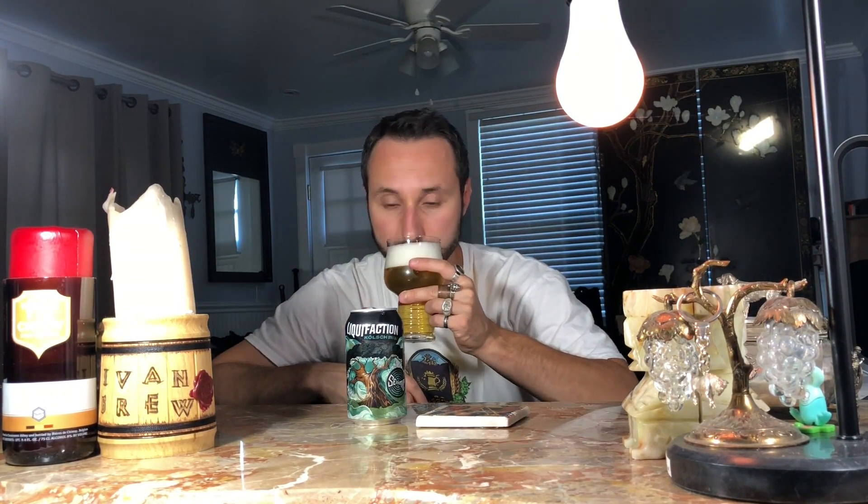Aroma wise — bready, dry, and a little bit more bready. Pretty good. I like the color, super nice and golden.